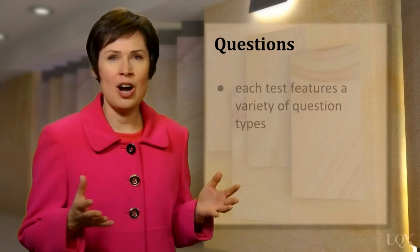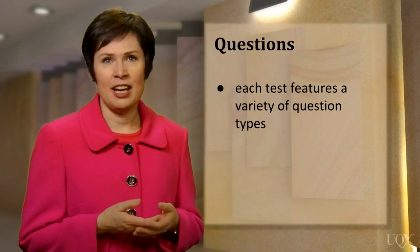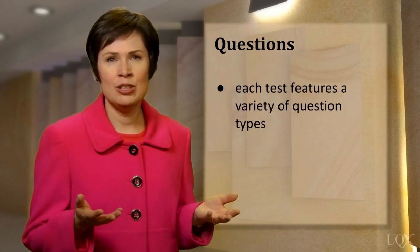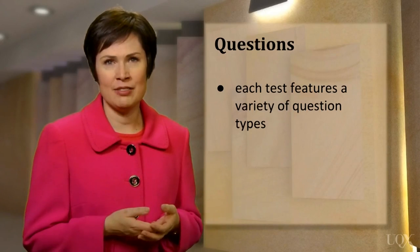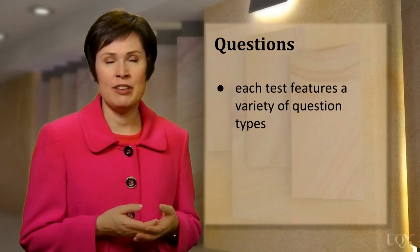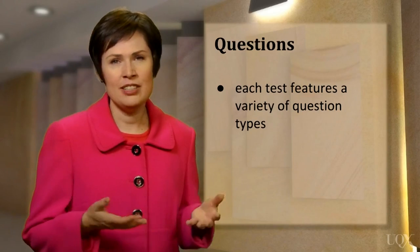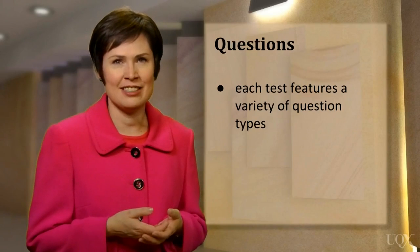You might also be wondering about the test's questions or tasks. The IELTS reading test features a real variety of different question types. These include tasks like multiple choice, completing a table, or choosing headings for paragraphs. In one test, you might encounter between 4 and 10 different question types, so it's a good idea to have practiced all of them before you take the test.